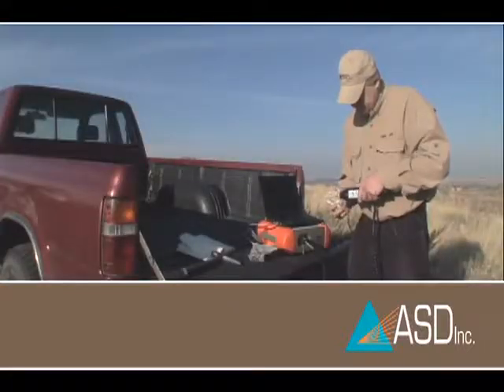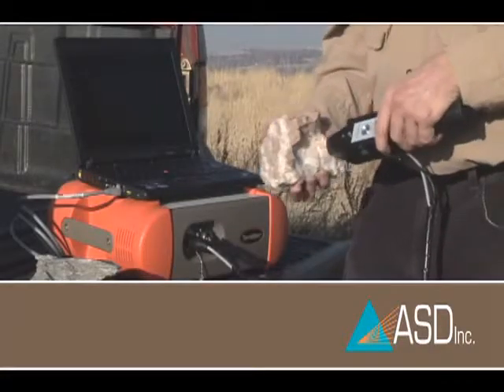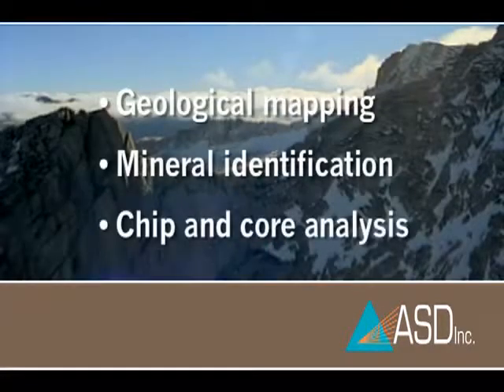The TerraSpec Explorer is a rugged, portable spectrometer designed for mining exploration fieldwork. Applications include geologic mapping, mineral identification, and chip and core analysis.